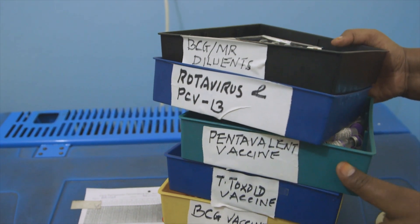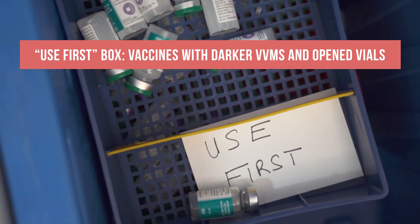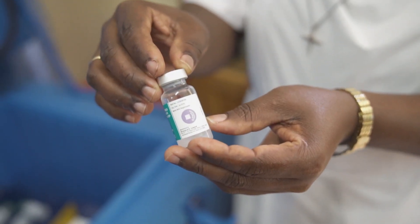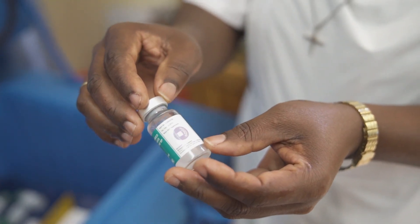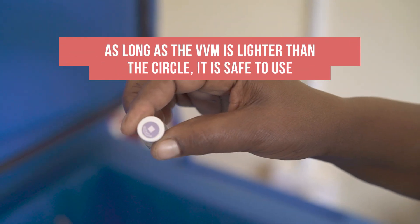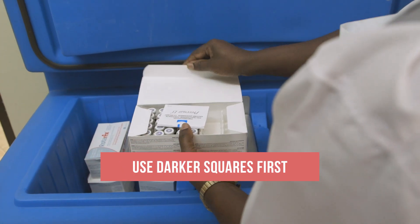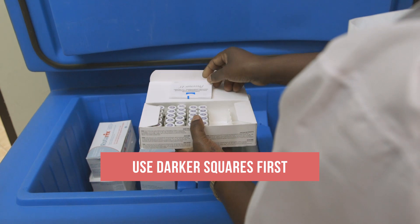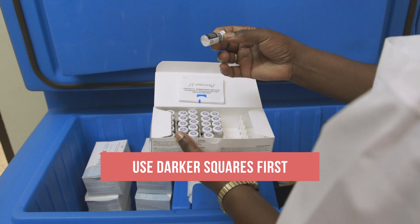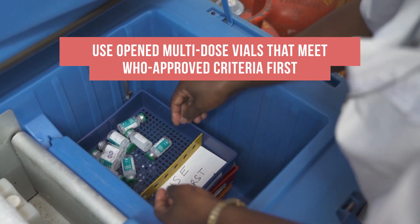It is also helpful to keep and label a tray for vaccines that should be used first. This may include vaccines with darker VVMs and opened vials. Remember, a VVM's inner square gets darker with heat exposure over time. As long as the VVM is still lighter than the circle, it is safe to use. Vaccines with the darkest squares should always be used first, even if the expiry dates are later than the vaccines with the lighter squares.